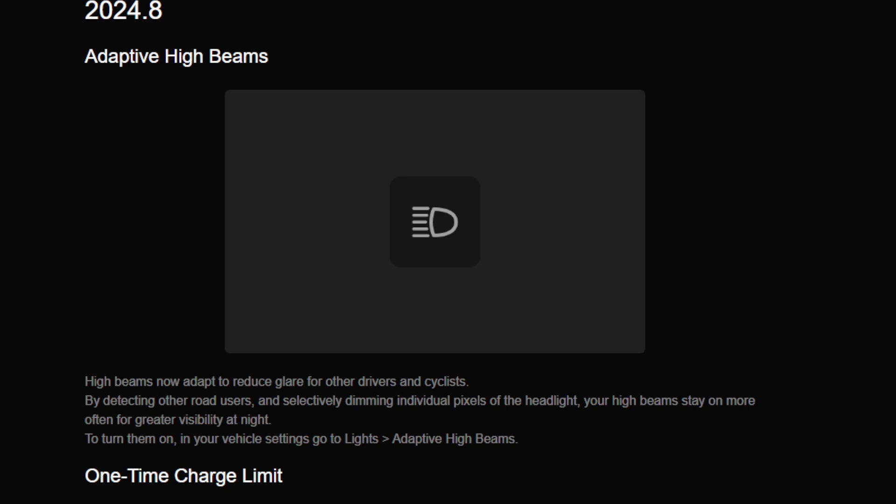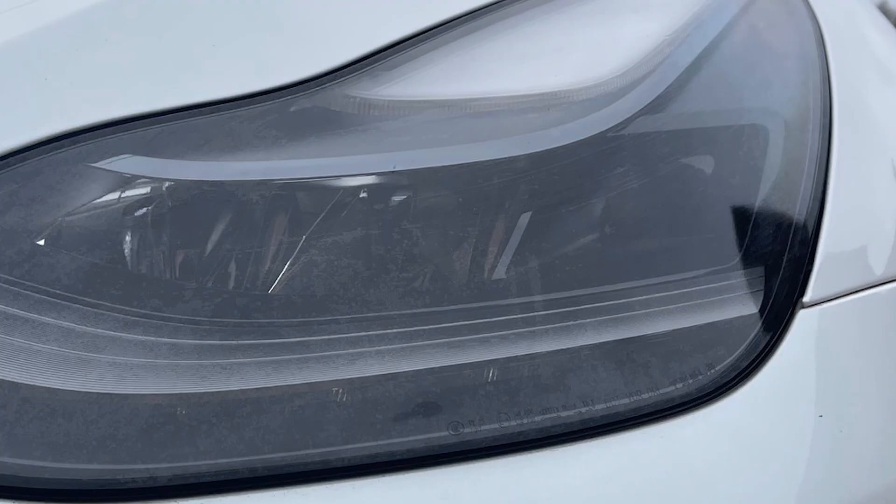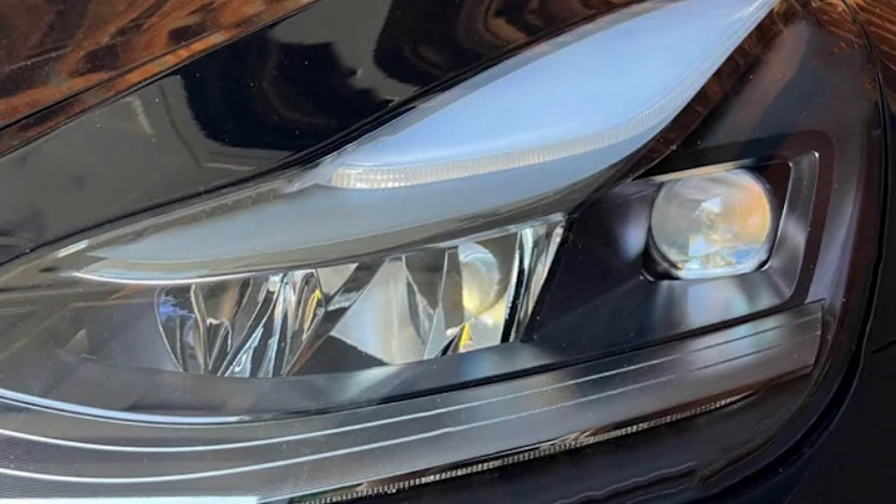These have been out on the Highland Model Y, certainly in Europe, for a while, but now they're available to other cars including the Model Y and earlier Model 3s. If your car has the earlier headlights, unfortunately it won't be able to have this feature. What you're looking for is a golf ball shape on the outer edge — you can see it there. It's a round, almost ball-shaped thing, and a slightly different view makes it much clearer. That's what you need to be eligible.